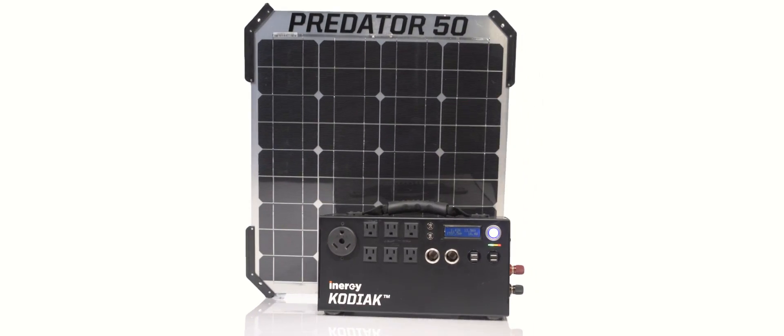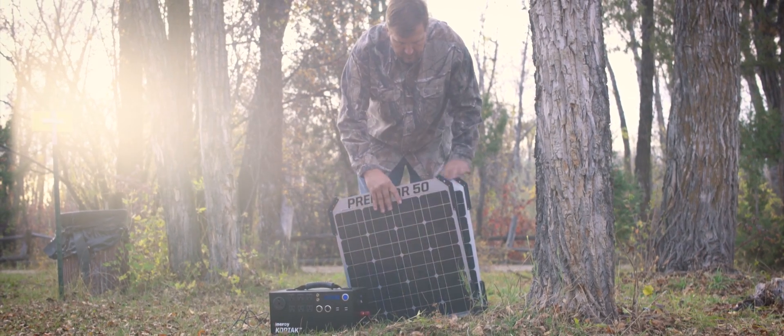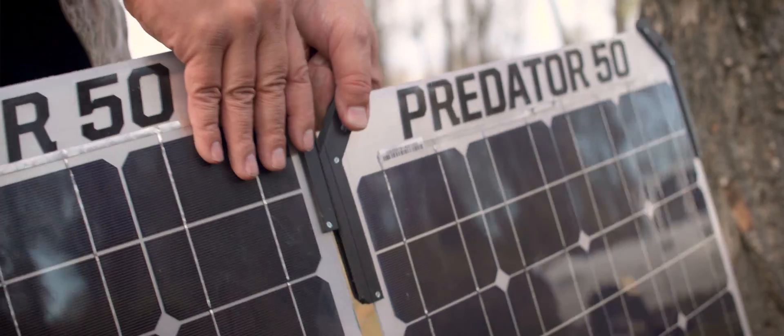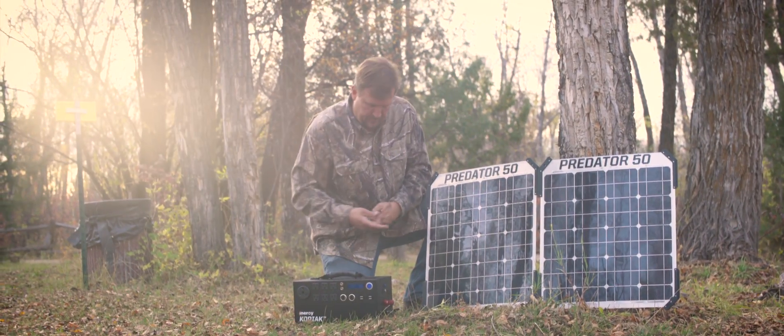Our solar panels are made from a high-tech lamination process. We put ruggedized corners on them to allow us to slide them together and to pass power back and forth. A traditional solar panel is made of glass and aluminum and it's really heavy.